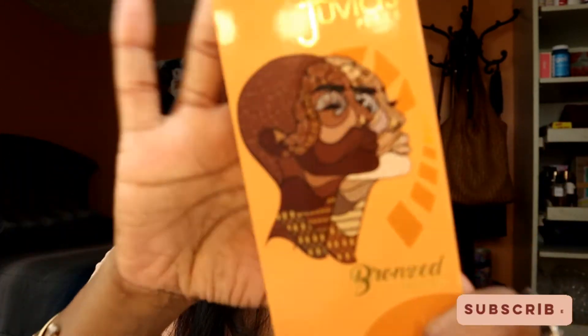There's a lighter one and a darker one, so Juvia's Place is really good about understanding skin tones in terms of their color products. If you have not tried their bronzed collection — I just showed you the eyeshadow palette — you definitely need to try out this bronzer palette too. It's affordable, highly pigmented, and it's everything you need.